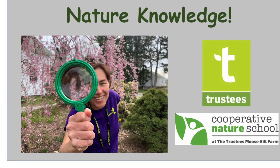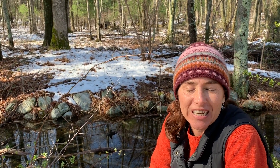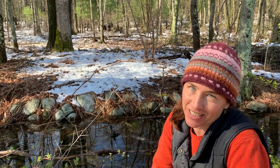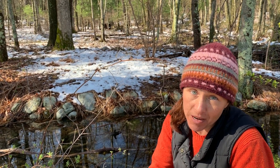Nature Knowledge. Greetings! I'm Mara with the Nature School here at the Trustees Moose Hill Farm in Sharon, and I would like to welcome you to the first episode of Nature Knowledge, which I hope will be a fun way for us to explore together even while we're apart.